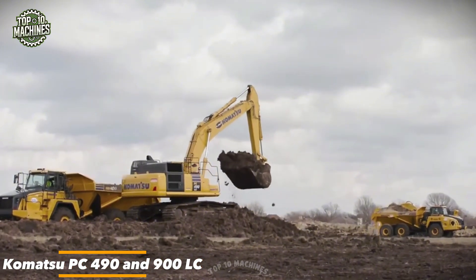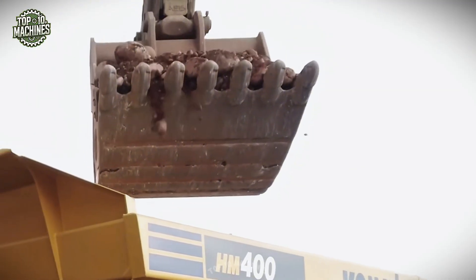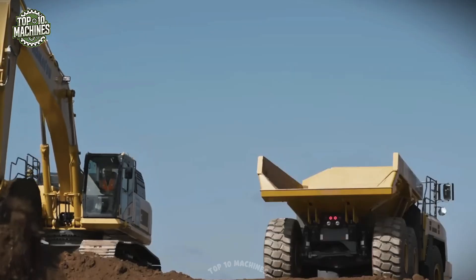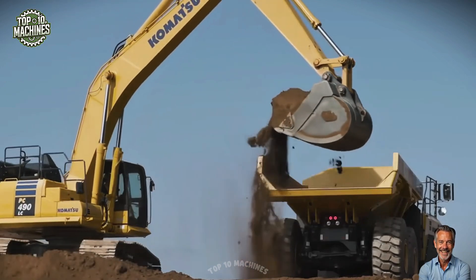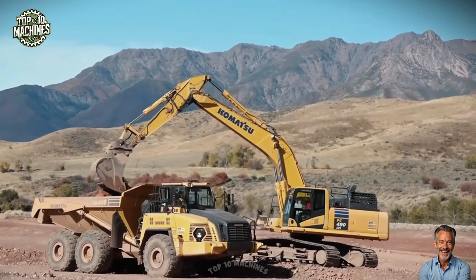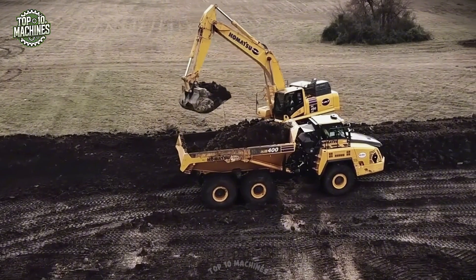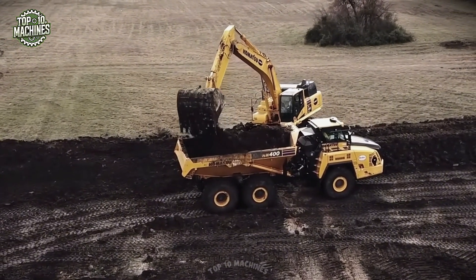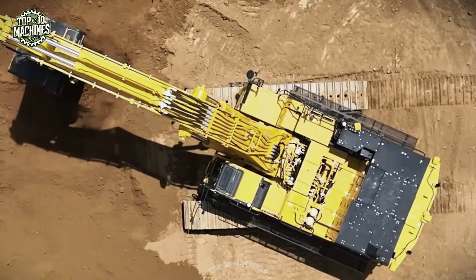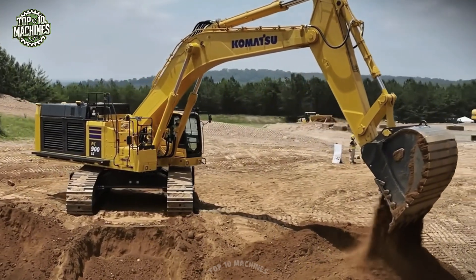The Komatsu 900 LC is a high-performance hydraulic excavator engineered for large-scale earthmoving and quarry operations. Powered by a robust 362 HP Komatsu engine, this machine delivers powerful digging forces and excellent fuel efficiency. With an operating weight exceeding 100,000 pounds, it offers impressive stability and lifting capacity. Its advanced hydraulics system ensures smooth, responsive controls, while reinforced structures and a spacious ergonomic cab make it durable and operator-friendly for the toughest excavation jobs. Price sold by order: around $1 to $2 million depending on configuration.